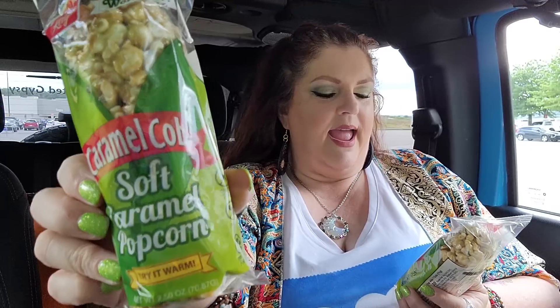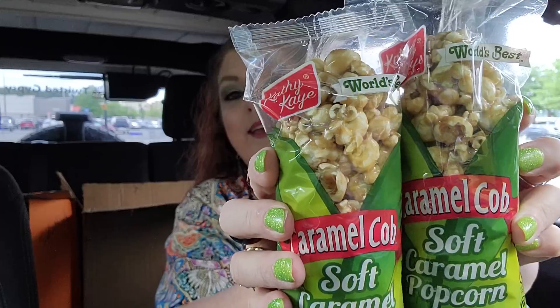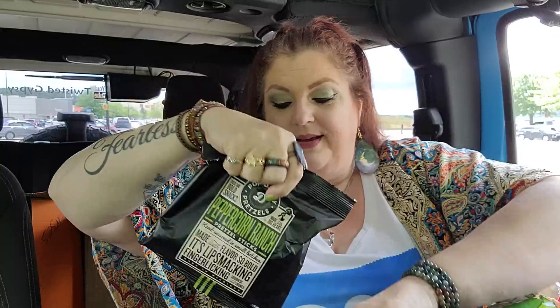And then I'm really excited about these — I guess I'll have to share, but one of them is mine. I love caramel corn. These are little corn cobs and it's soft caramel popcorn. It says 'try it warm.' It's from Kathy Kay — it says 'world's best caramel cob.' And if you squeeze it, it's soft, guys. It feels really good. A caramel cob — yes please, that's all I've got to say. And then here's the other pretzels — yes, these are the peppercorn ranch. I was right about that. These bad boys are so good.